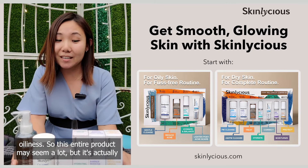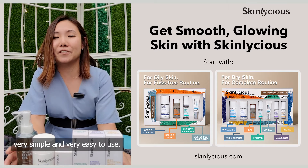So this entire product, it may seem a lot, but it's actually very simple and very easy to use.